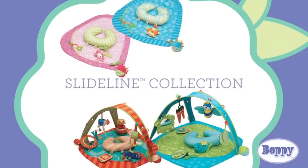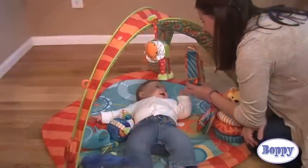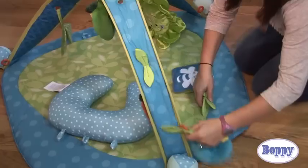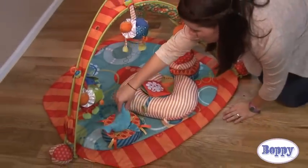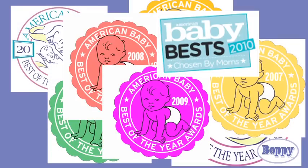Create the perfect playtime with the Boppy SlideLine collection. Each product has unique features to support baby's natural development, the SlideLine system, and a mini version of the award-winning Boppy pillow — the pillow moms voted the number one baby product for a record eight years.